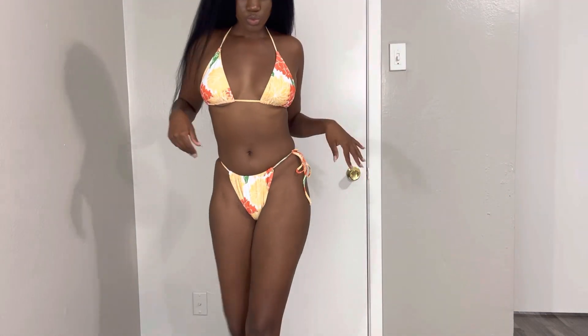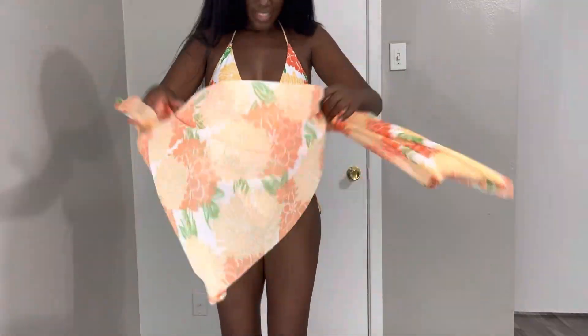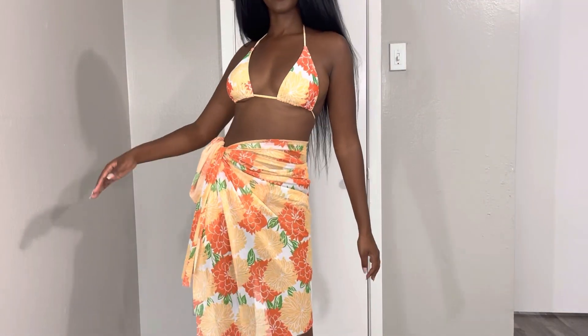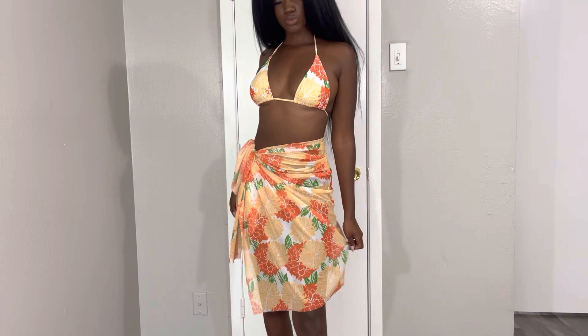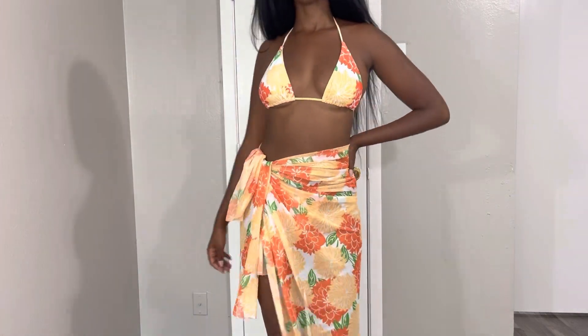This is actually a three-piece as well. Gotta love a cover-up — you tie the cheeks out, put the cover-up on, call it a day. You're good to go. Shake a little something something without them seeing a little something something.